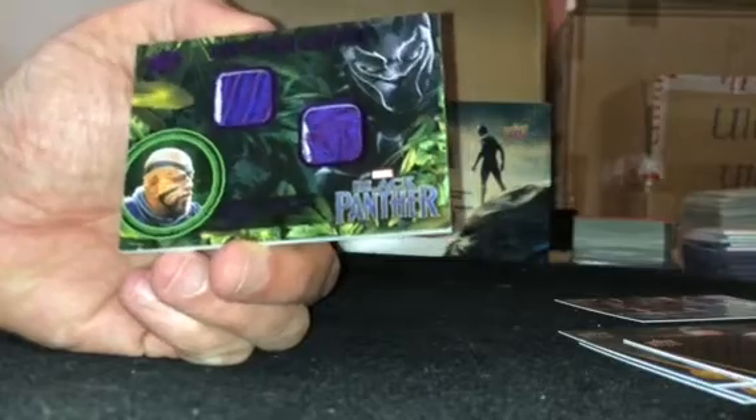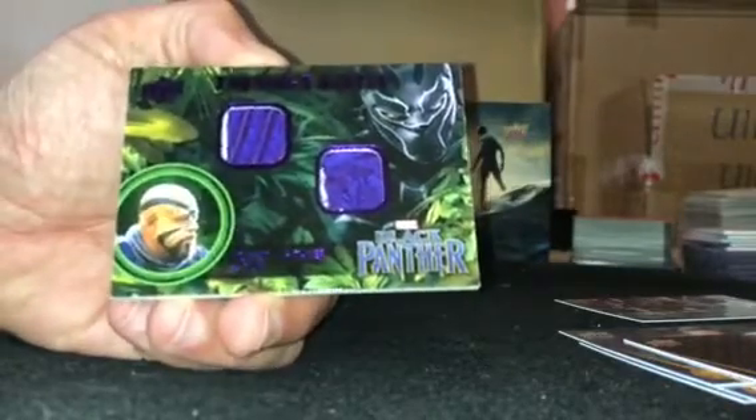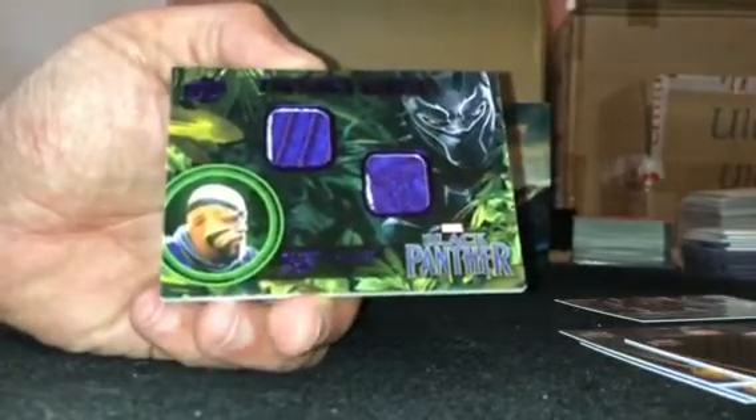Some of these things are difficult to open. There's a wardrobe — Forrest Whitaker dual wardrobe. Pretty cool.